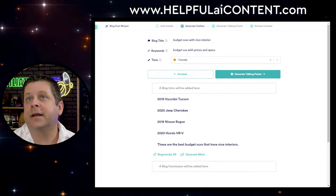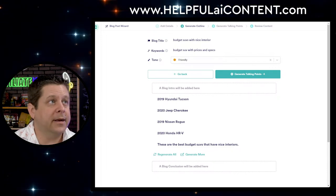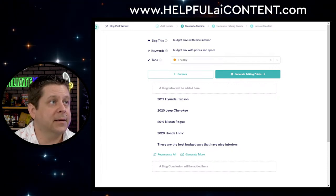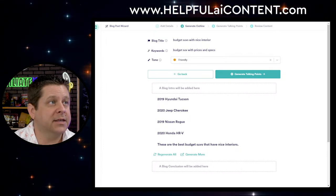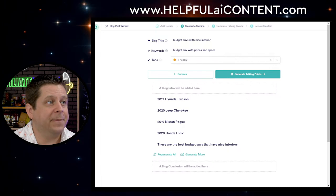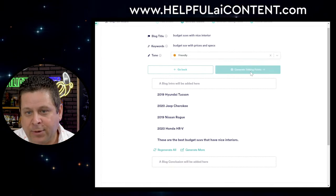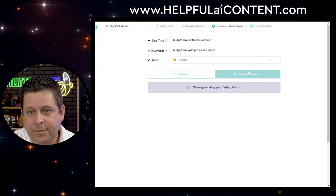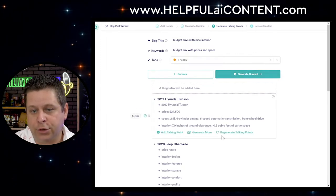Let me find my chat again. We're going to go through different brands. Good — generate talking points. Now what's going to happen is I'm going to be...